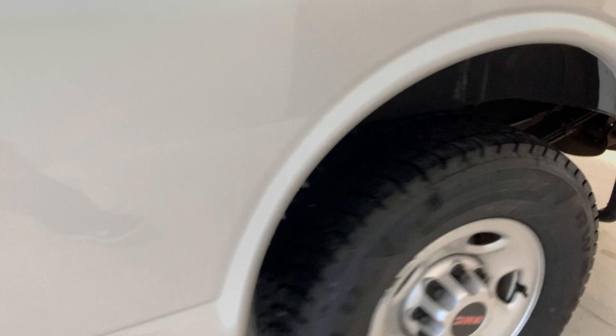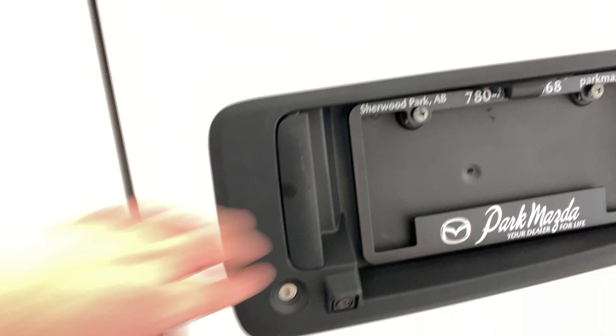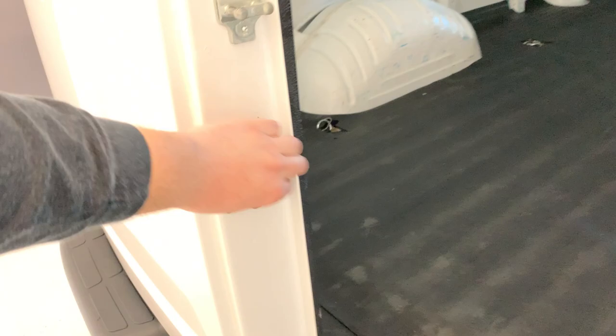Bumper steps all along the top there. Then we have the Savanna badging and GMC on the passenger side. Backup camera right in the middle there. When we go ahead and open this up, it opens completely flush with the back of the cargo van, making loading and unloading incredibly easy with the doors swiveling all the way out.